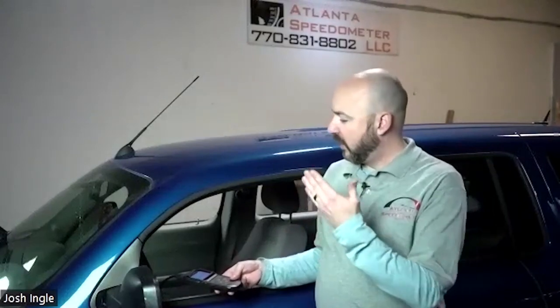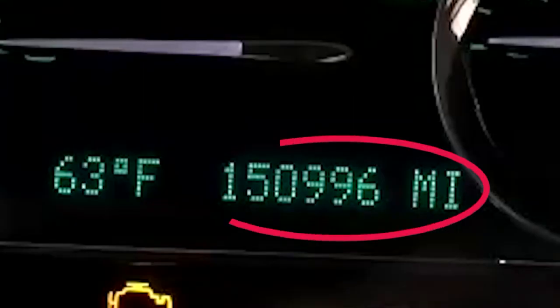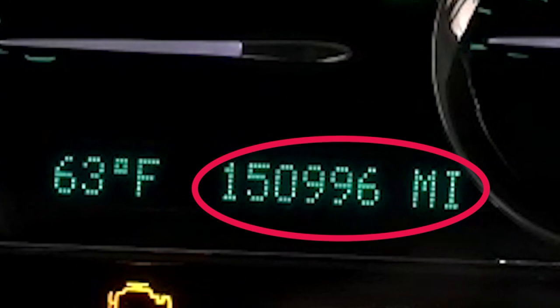Watch how quickly someone can shave 100,000 miles off this 2009 Chevy SUV. I'm going to go ahead and press my button and that's going to enter the mileage. You'll see how quickly the odometer changes, and that's going to be a permanent, lasting reading.